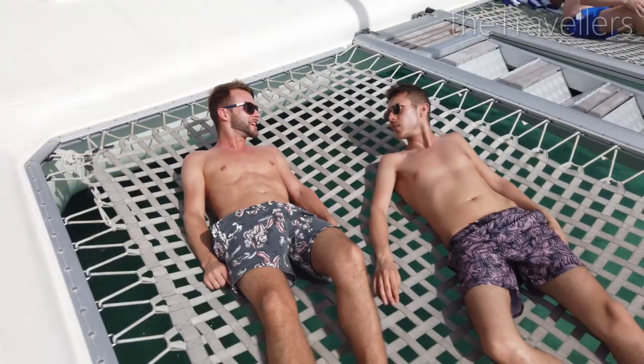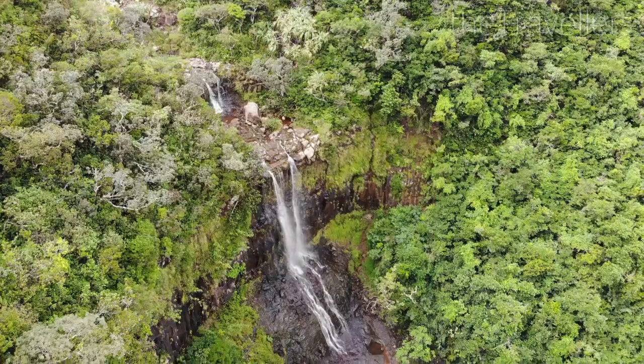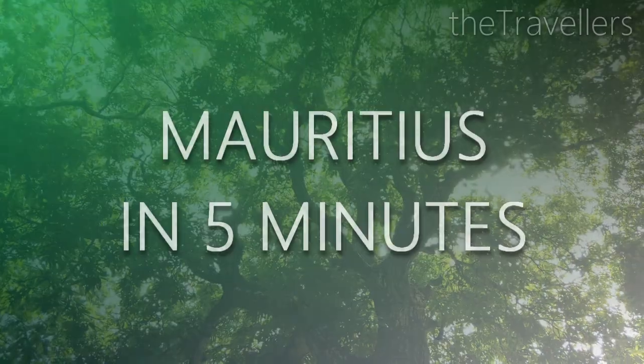Today we are in Mauritius! Fine sand, deep blue water, tropical warmth. Mauritius has become a top travel destination in recent years. We now show you the dream island, Mauritius, in 5 minutes.